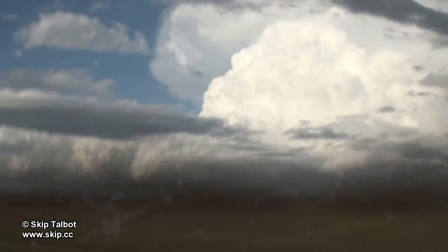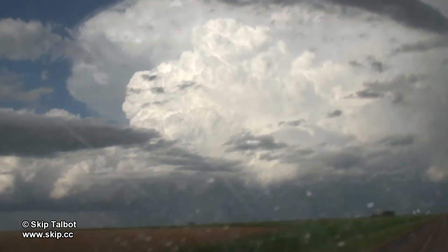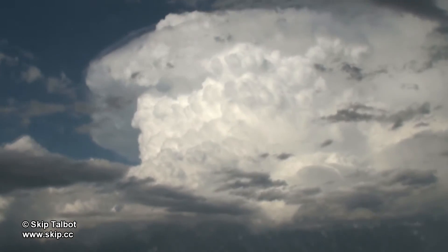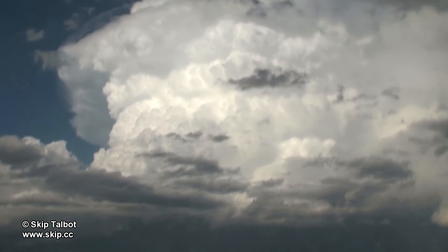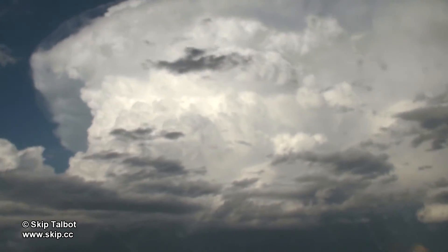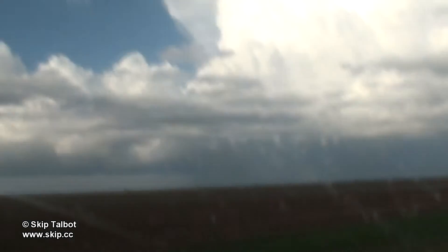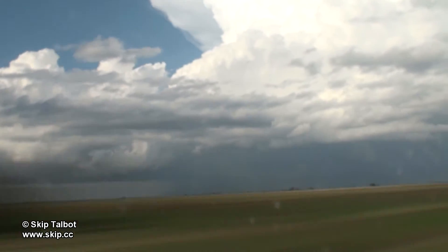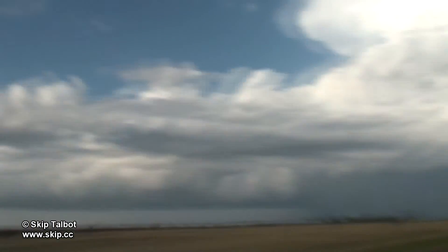You can see here it's got a nice backsheared anvil and some really hard convection. As I approached, I suspected this storm was actually an anti-cyclonic supercell, meaning that it was rotating clockwise — opposite of what supercells in the northern hemisphere usually rotate. If that were the case, the structure on this storm would be mirrored and I would have to get north of the storm to get on the rain-free base.